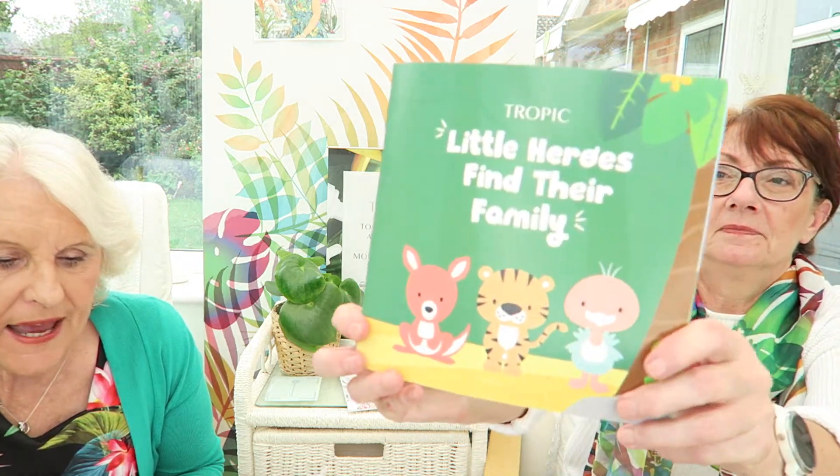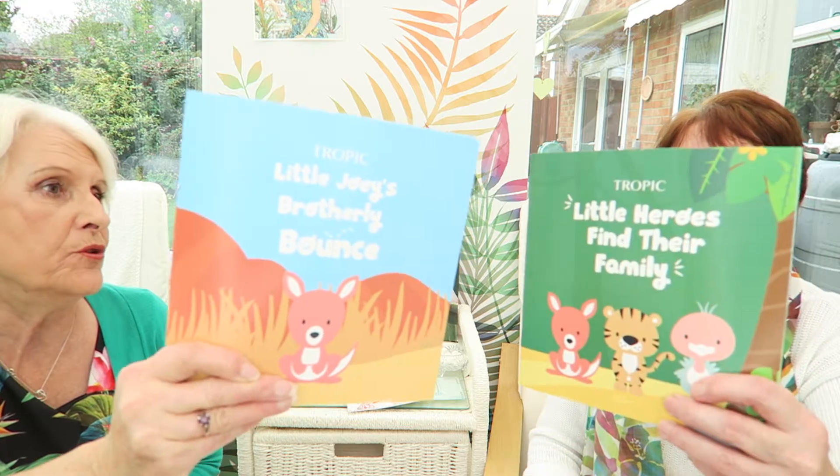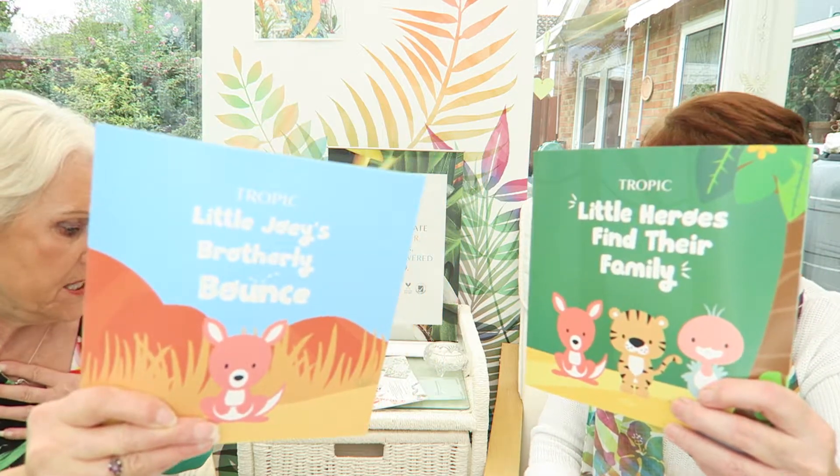The baby snood actually comes half price with the collection, so you save 10 pounds. It's got a little animal head that you put over the baby's head and wrap them in it — it's beautiful and really, really soft, lovely for a little baby. You also get a free storybook: Little Heroes Find Their Family and Little Joey's Brotherly Bounce. You can buy the storybooks separately — I think they're two pounds each.